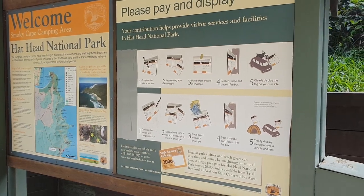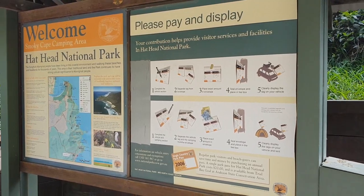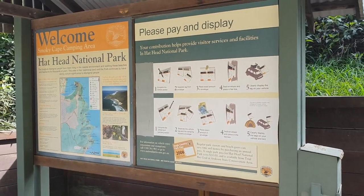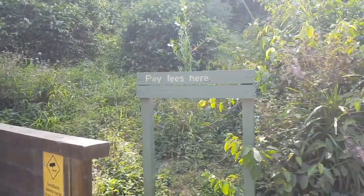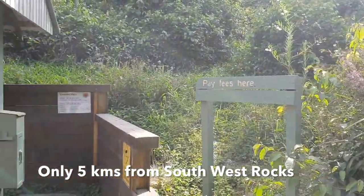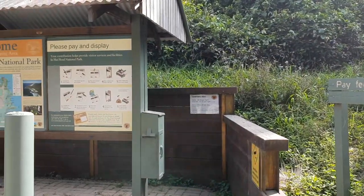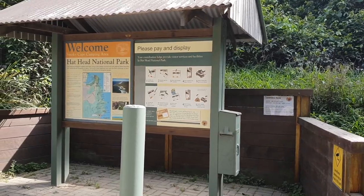Hello everybody, we're coming to you today from the Smoky Cape Camping Ground here in the Hathead National Park. The Hathead National Park is just a few kilometers away from Southwest Rocks here in New South Wales, and this is the pay station just as you come into the campground.